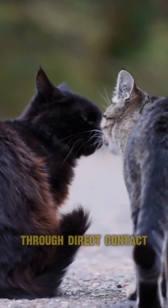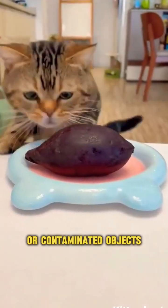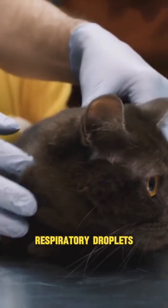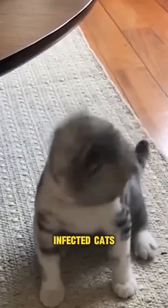It is primarily spread through direct contact with infected cats or contaminated objects such as food and water bowls, bedding, and litter boxes. It can also be transmitted through respiratory droplets expelled during sneezing or coughing by infected cats.